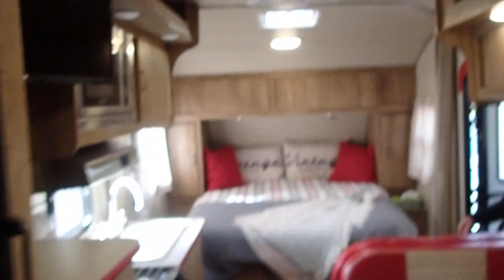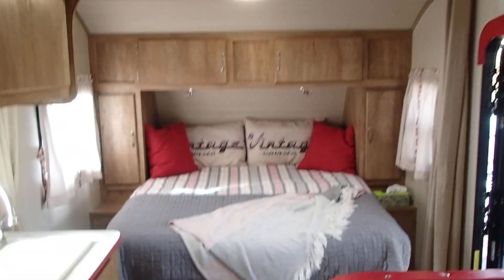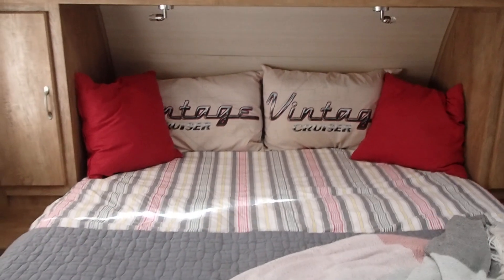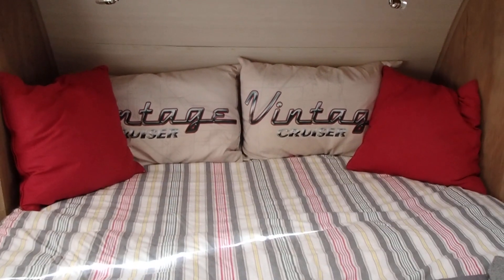The head height is probably six feet at the lowest point in the whole trailer. So check out this great Gulfstream Vintage Cruiser 2017 at Rapid Cell — the auction is coming up soon!